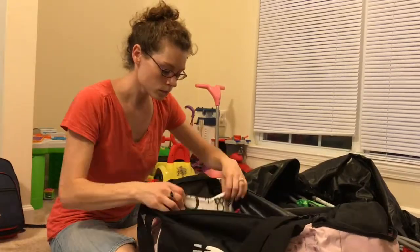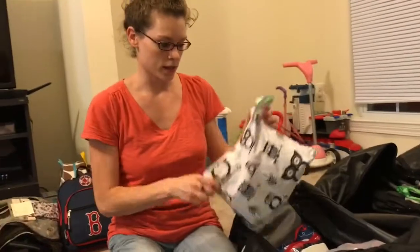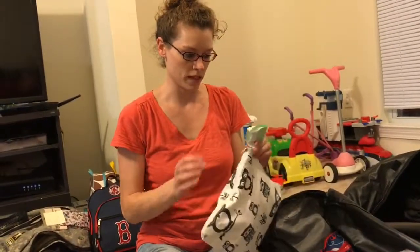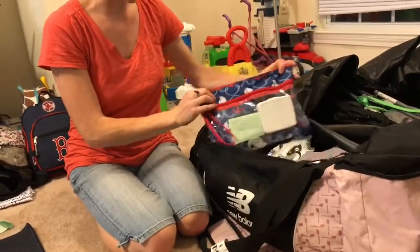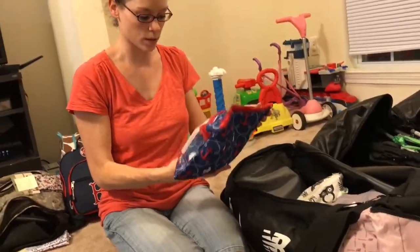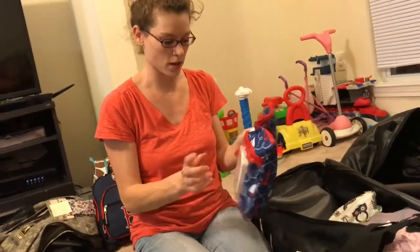In this bag every night, we have our shower bag — meaning shampoos, soaps, and hair stuff. And then this one has toothbrushes, shaving stuff, deodorant, makeup, and a first aid kit.